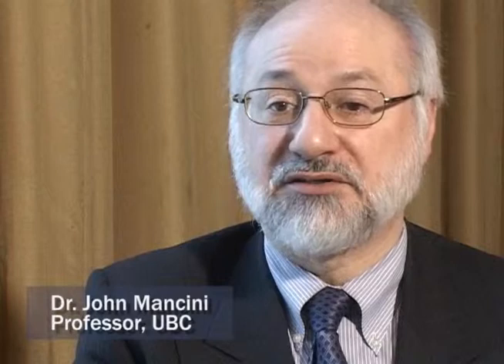We've been involved in this for about 30 years, so a lot of the work is in the context of clinical trials, looking at the effects of drugs or devices. But many of the techniques we're using are also used in clinical practice, and we provide support for prevention programs like the Healthy Heart Program.